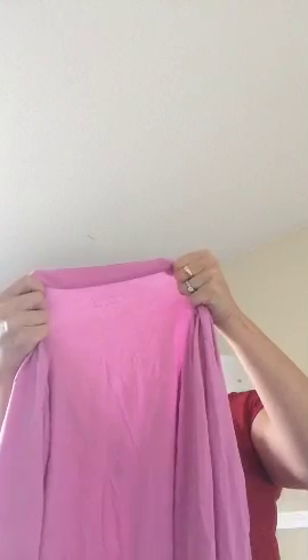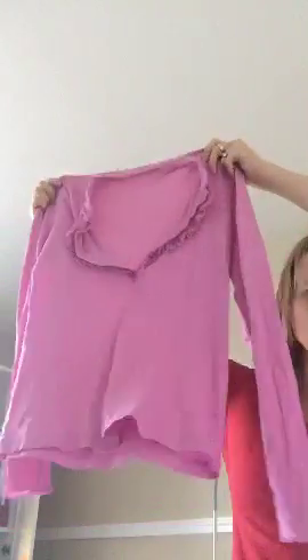Everything I'm wearing right now other than my underwear and bra is definitely from the outlet. This is Stephanie B — it's just this little long sleeve lightweight t-shirt. I just thought if it's not worth anything I'll wear it. Some stuff like that I'm just like, that looks interesting.